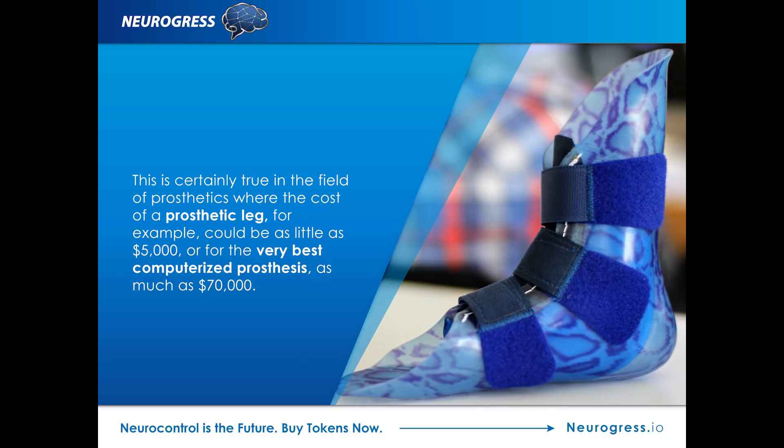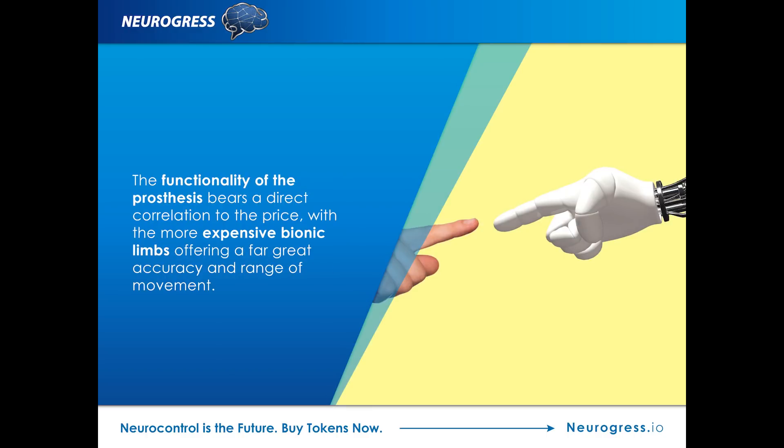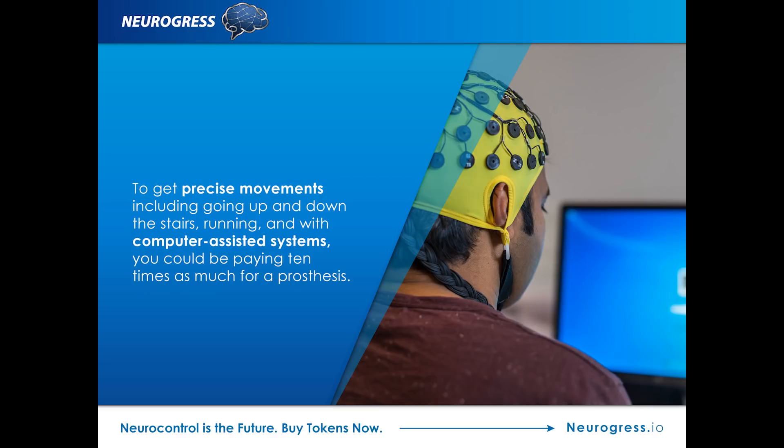This is certainly true in the field of prosthetics, where the cost of a prosthetic leg could be as little as $5,000, or for the very best computerized prosthesis, as much as $70,000. The functionality of the prosthesis bears a direct correlation to the price, with the more expensive bionic limbs offering far greater accuracy and range of movement. A basic below-the-knee prosthetic limb, which only provides mobility on flat ground at walking pace, will cost $5,000. To get precise movements, including going up and down stairs, running, and with computer-assisted systems, you could be paying 10 times as much.